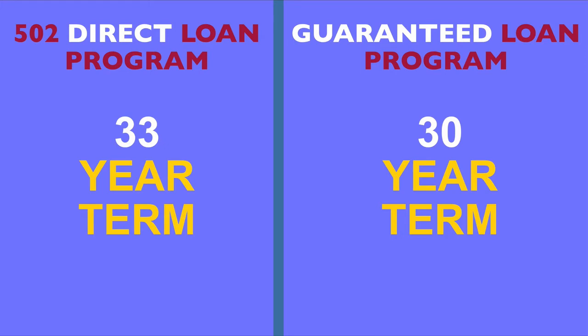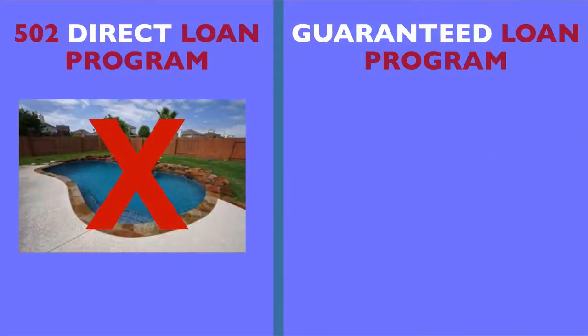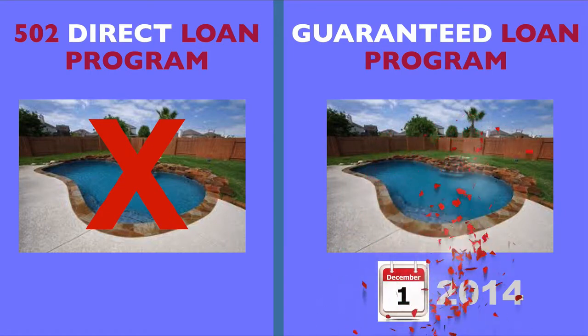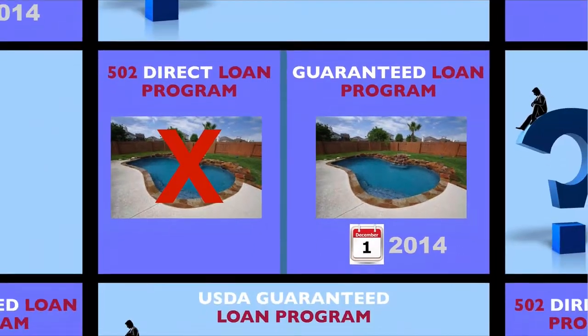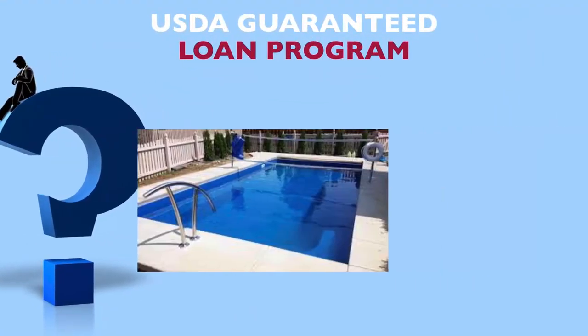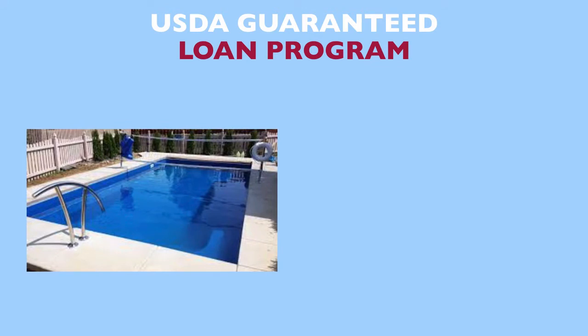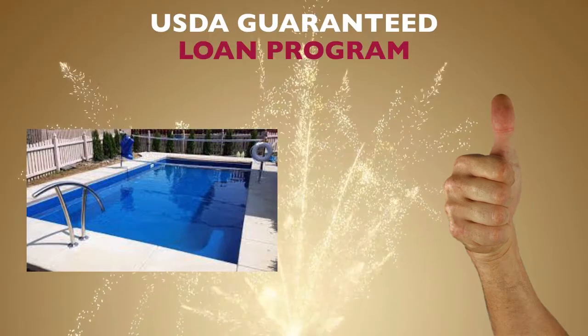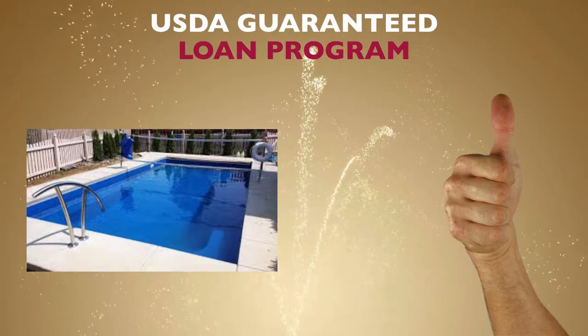Further, while the Direct Program does not permit in-ground swimming pools, back on December 1st, 2014, the Single Family Housing Guaranteed Loan Program updated their guidelines and removed the previous in-ground pool restrictions that many of us remember. Because this is a very common question that I still receive, I want to emphasize that there are no problems with homes that have in-ground pools under the USDA Guaranteed Program, and we have been financing them regularly since that guideline changed, which has been a major improvement as we all can agree.